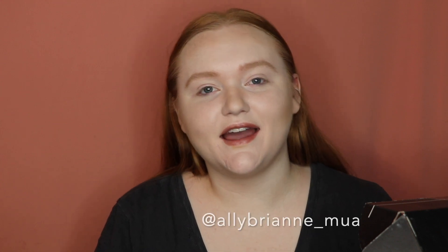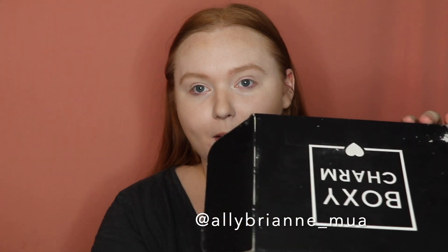Hey guys, welcome back to my channel! If you're new here, hi, I'm Ally. Today I have my BoxyCharm for the month of November and I'm super excited to dive in — there are some really exciting things in this box.